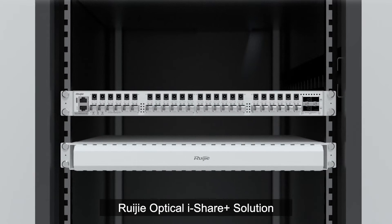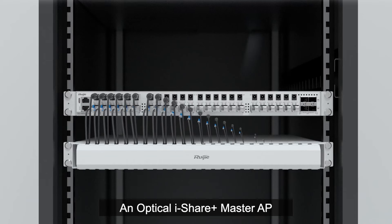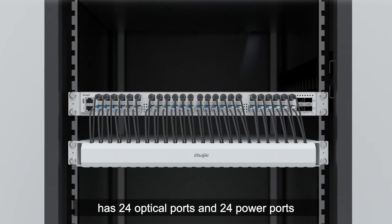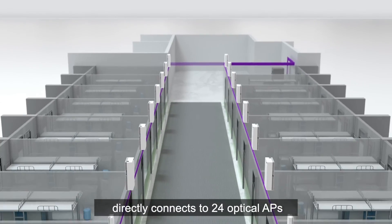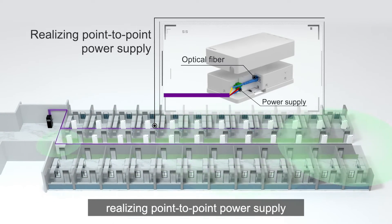The Redia Optical iShare Solution adopts a new power supply design. An Optical iShare Master AP has 24 optical ports and 24 power ports, directly connecting to 24 optical APs through powered fiber cables, realizing point-to-point power supply.